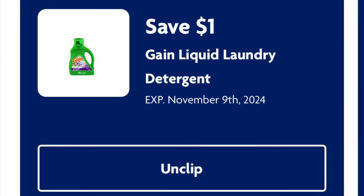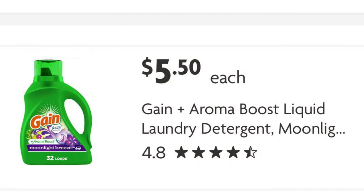A dollar off Gain Liquid Laundry Detergent. These are $5.50. So after our dollar digital, we will pay $5.50.